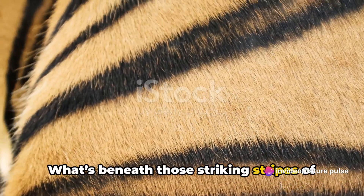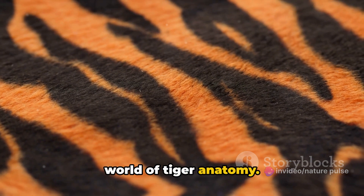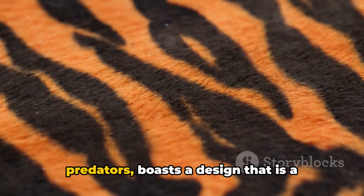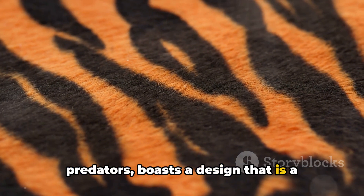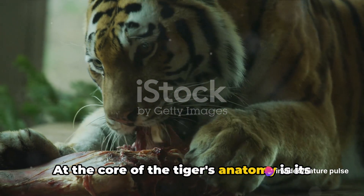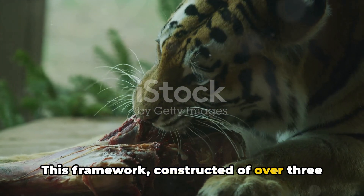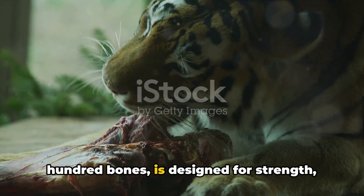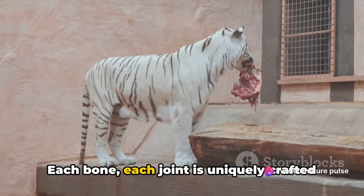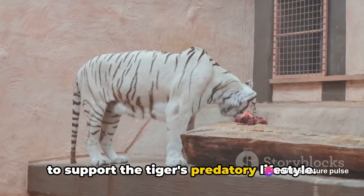What's beneath those striking stripes of a tiger? Let's dive into the fascinating world of tiger anatomy. The tiger, one of nature's most powerful predators, boasts a design that is a marvel of evolutionary engineering. At the core of the tiger's anatomy is its robust skeletal system — a framework constructed of over 300 bones, designed for strength, flexibility, and agility. Each bone, each joint, is uniquely crafted to support the tiger's predatory lifestyle.